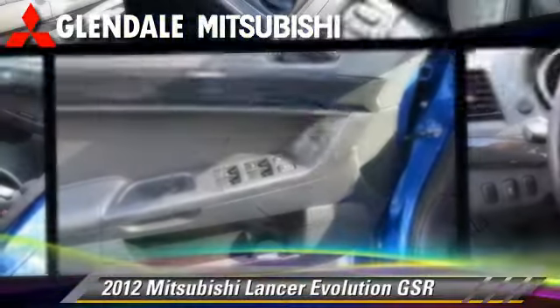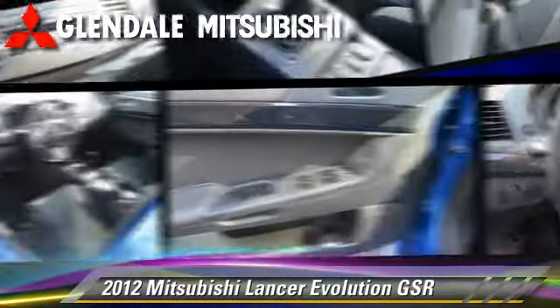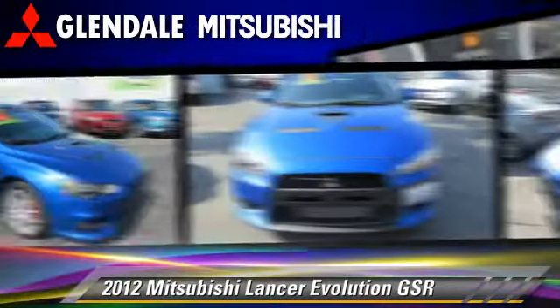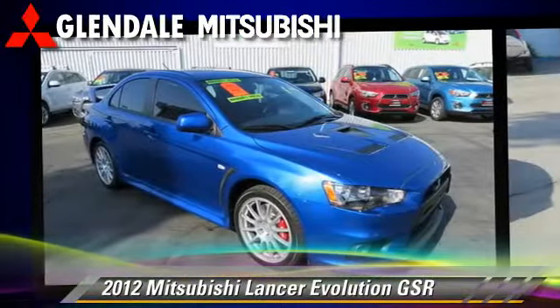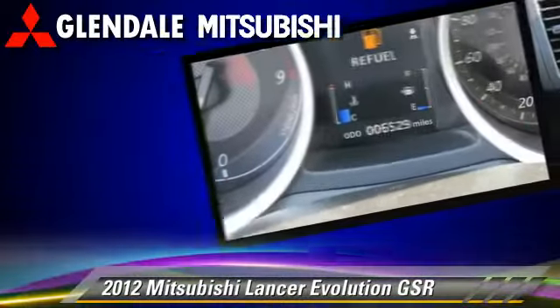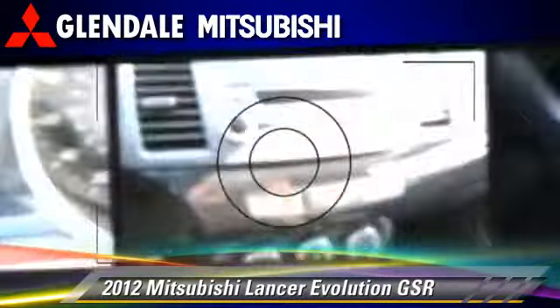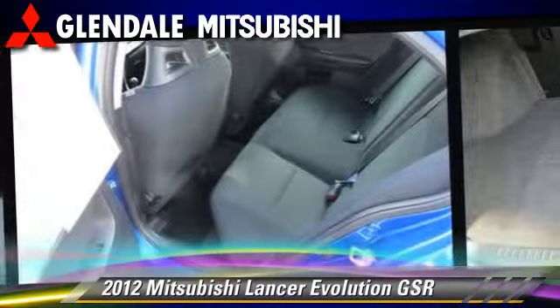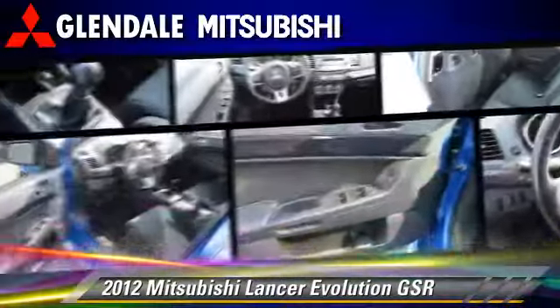The 2012 Mitsubishi Lancer Evolution GSR, powered by a four-cylinder engine with a five-speed manual transmission. This vehicle, with fewer than 10,000 miles on the odometer, is well equipped. This Mitsubishi features fog lights, keyless entry, and power windows.